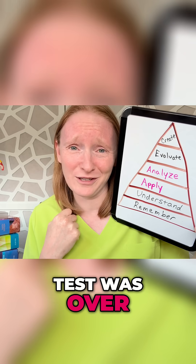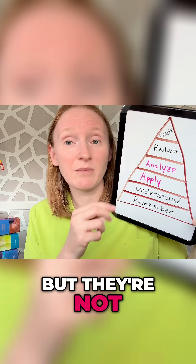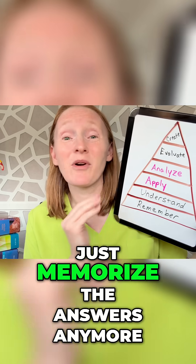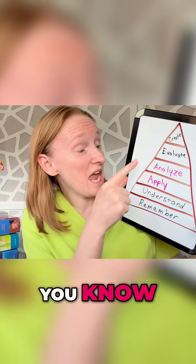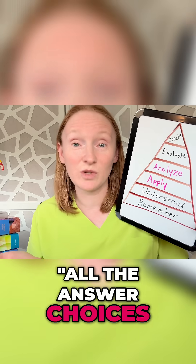Now you're facing nursing school exams. On the surface, the multiple choice questions still look the same, but they're not — because now they're written at the apply and analyze level of Bloom's taxonomy. That means you can't just memorize the answers anymore; you have to be able to think things through, analyze and apply. This is the reason why people get so frustrated, because they say all the answer choices are right.